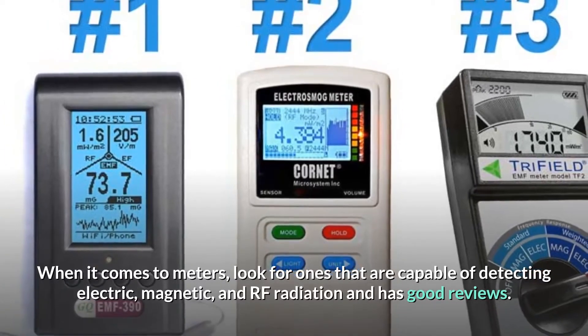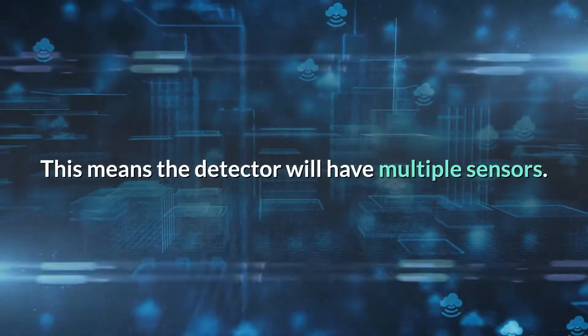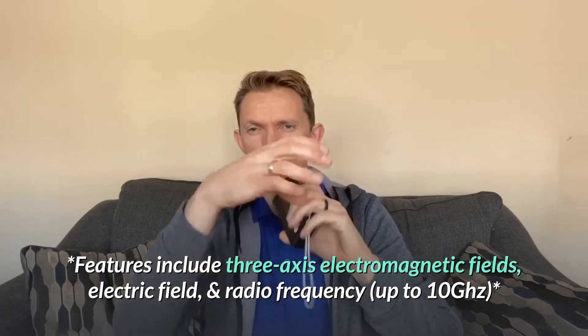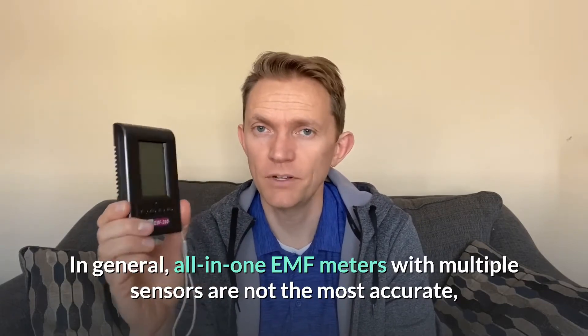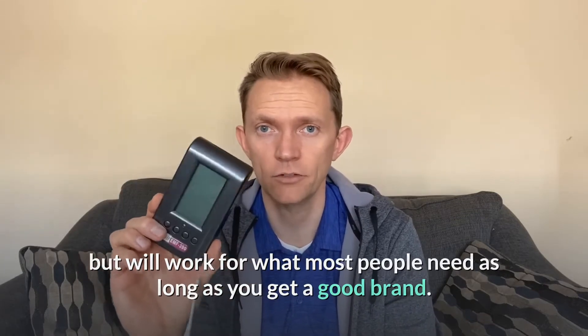When it comes to meters, look for ones capable of detecting electric, magnetic, and RF radiation with good reviews — this means a detector with multiple sensors. This one has three: it senses electric fields, magnetic fields, and has a tri-axis sensor for radio frequency. Tri-axis means it has sensors set in different directions for a better reading. Just know that all-in-one meters like these typically aren't the most accurate. They'll do pretty good at identifying hotspots, but if you're EMF sensitive or doing this professionally, you'll need a suite of about three or four separate sensors — one for electric fields, one for magnetic fields, and one for radio frequency fields.